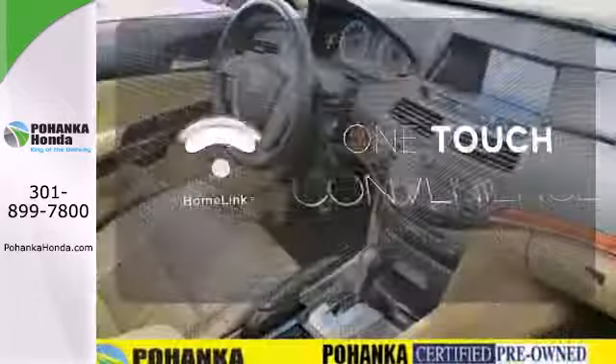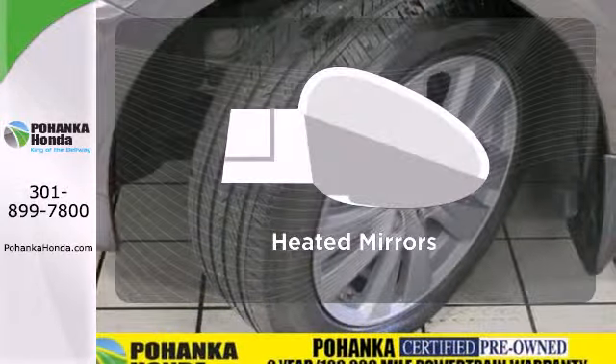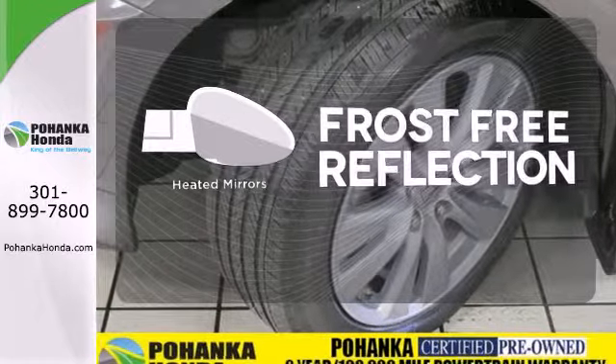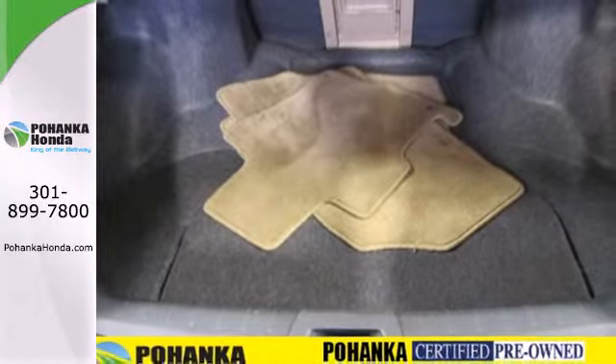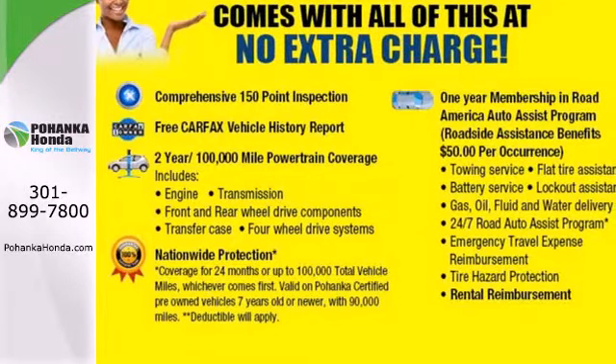With Homelink, one touch makes your arrival as welcoming as if you'd never left. Say goodbye to the frost and never leave your car with the heated mirrors. Critics and consumers alike love this Accord, making it one of the most desired cars in its class.